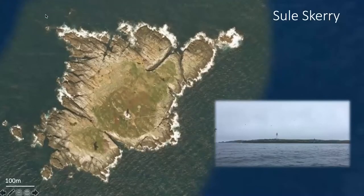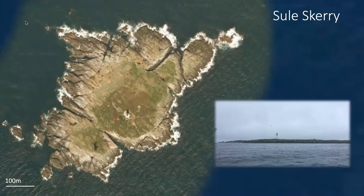Starting with Sula Sgeir — it's quite a small island. I've put a size indicator in the bottom left-hand corner so you can see it's not very wide across at all. It gives you an idea of the scale of the place. It's quite a skinny island and there's no protection from the elements out there. There is a lighthouse on it, and it used to be the most remotely manned lighthouse, but these days it's all done remotely.